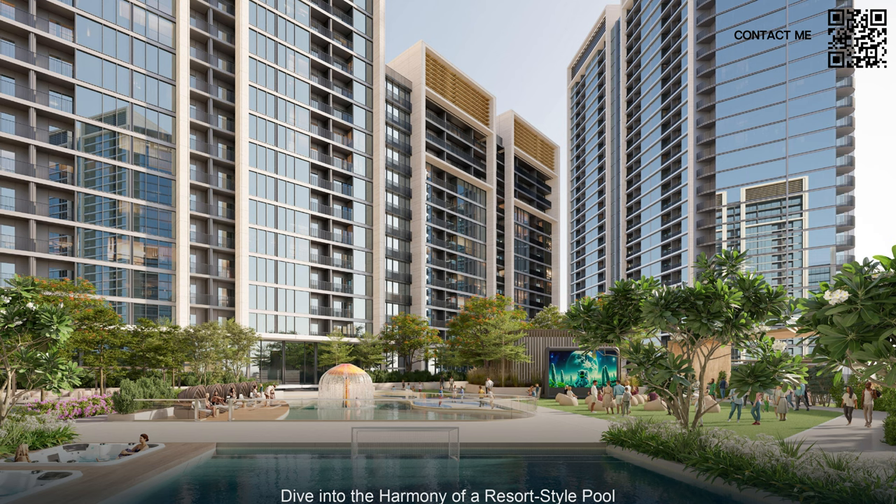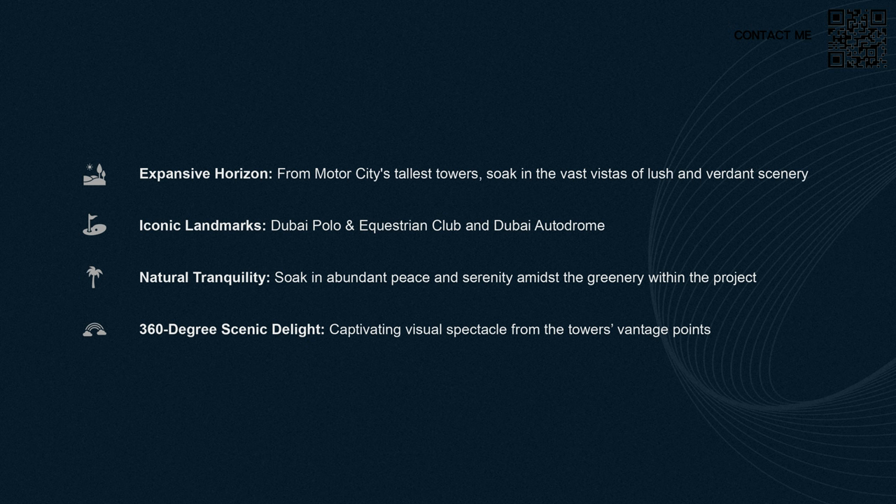As you can see, they have a resort-style pool right in the middle with beautiful fountains, gorgeous landscaping, and an outdoor cinema — all amazing features. The community also offers expansive horizon views — Motor City's tallest towers with beautiful golf course views at the back, villas, iconic landmarks like Dubai Polo and Equestrian Club and Dubai Autodrome, natural tranquility with lots of greenery, and 360-degree scenic delight.